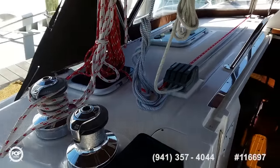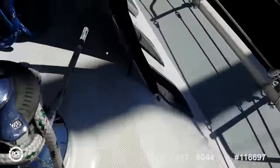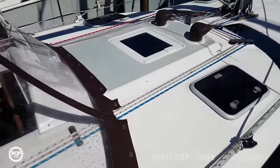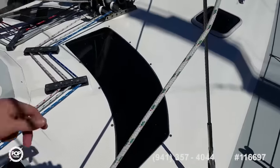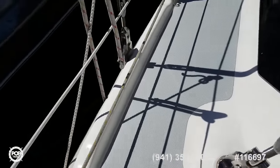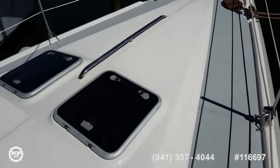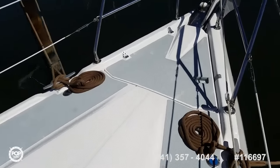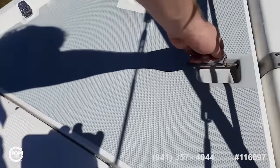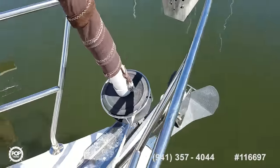Beautiful fit and finish, inside and out. Take a quick tour up on the bow. Handrails right where you need them, tons of lighting. This has the upgraded steel braid. Windlass and upgraded anchor as well.